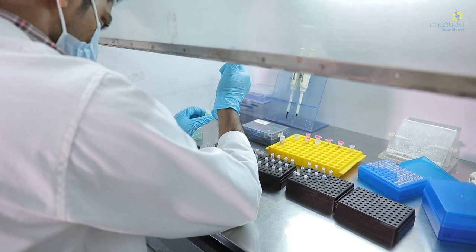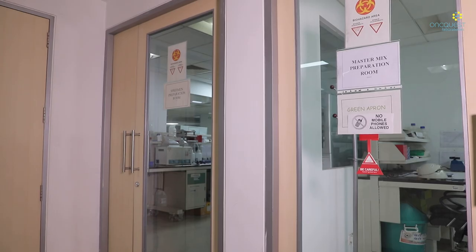The pre-PCR area is used for template addition. This room is equipped with a laminar flow hood which provides product protection.